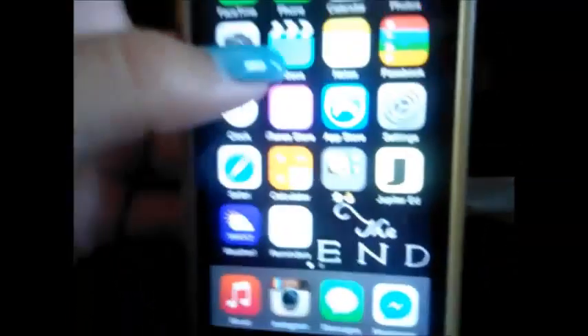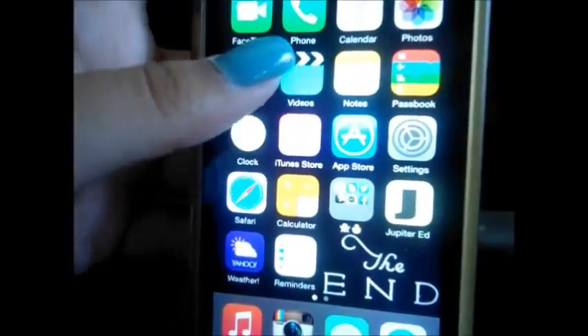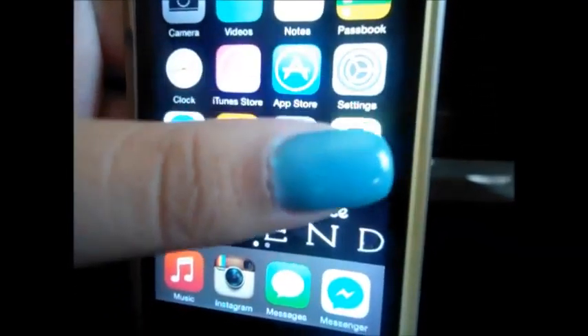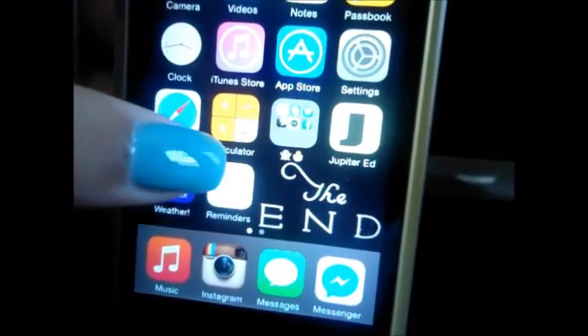I have a lot of wallpapers, and then I have camera and videos. Then I have Videos, Notes, Passbook, Clock, iTunes Store, App Store, Settings, Safari, and Calculator.